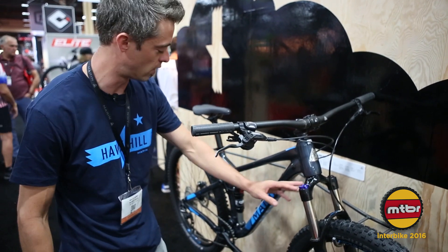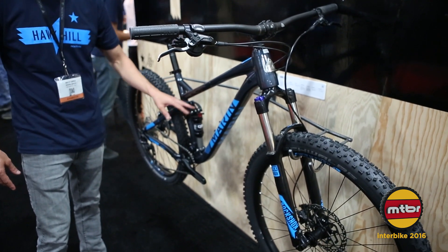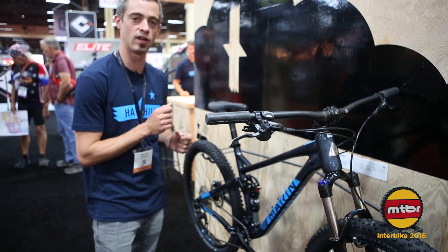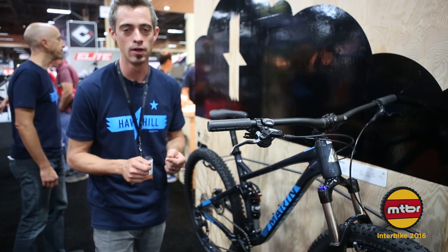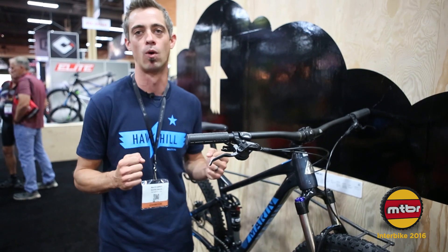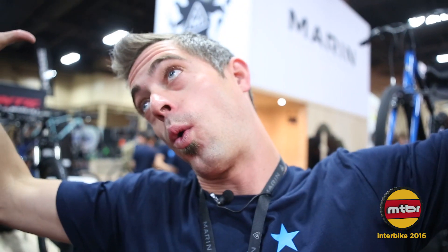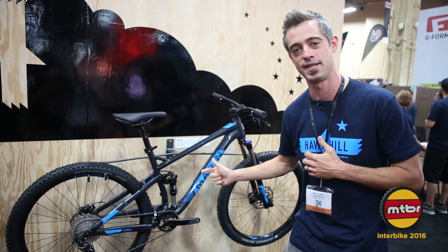It sports a RockShox fork up front with an X-Fusion R02 Pro R rear shock with rebound damping, offering a lot of value at an amazing price. The rear suspension was specifically tuned to the damping of the rear shock to optimize the compression ratio — there's a nice ramp at the end so you won't blow through that 120mm, meaning it really rides like it has much more than 120mm of travel. We had a dealer ride it yesterday and he got off sad that he'd just spent $3,500 on another bike — because this bad boy retails for just $1,500 USD.